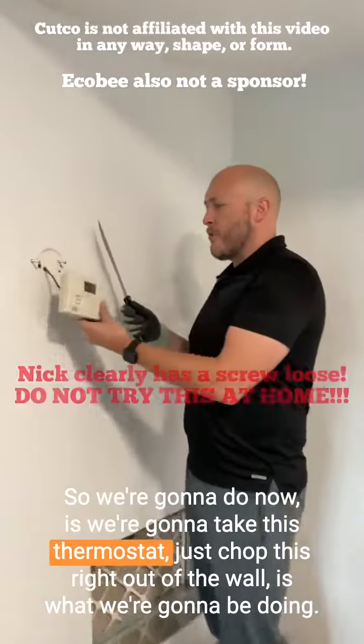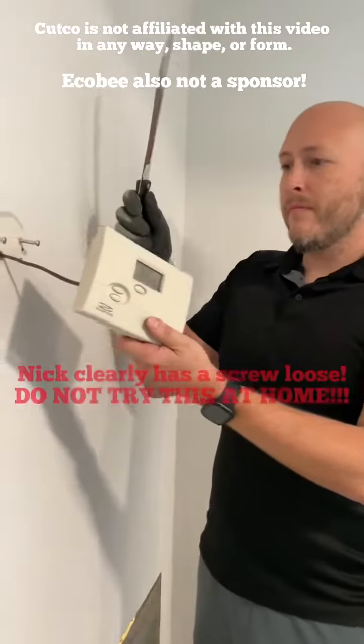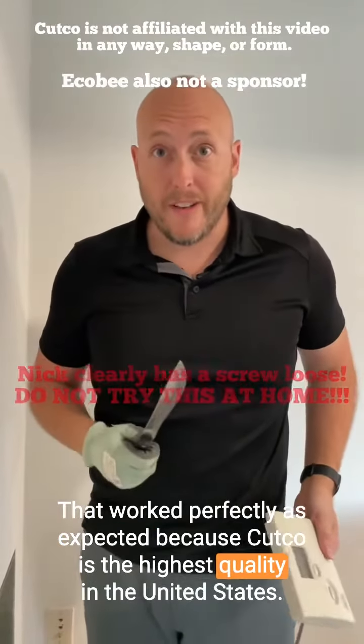So we're going to take this thermostat and just chop this right out of the wall — that's what we're going to be doing. That worked perfectly, as expected, because Cutco is the highest quality in the United States.